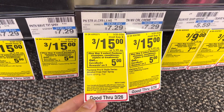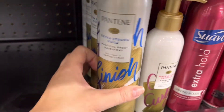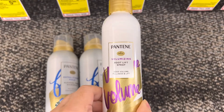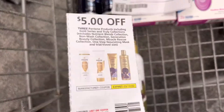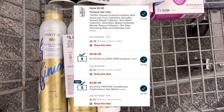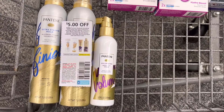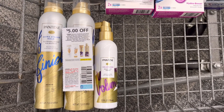Next, select Pantene shampoo, conditioner, treatments, or stylers are three for $15. When you buy three, you earn back $5 in Extra Care Bucks. I picked up two Extra Strong Hold hairsprays and the Pantene Volumizing Root Lift Spray — three items totaling $15. I'll use a $5 off three insert coupon from the March P&G, a $5 off three Pantene digital coupon, and a $4 off $12 Pantene conditioner treatments or hairstyler CRT. Those three coupons take off $14, leaving me to pay $1 out of pocket and earn back $5 Extra Care Bucks — a $4 moneymaker.